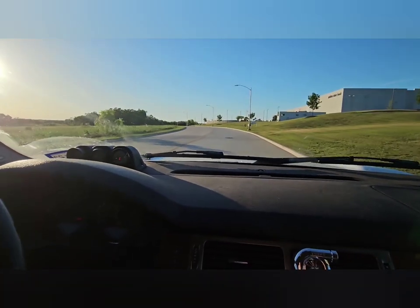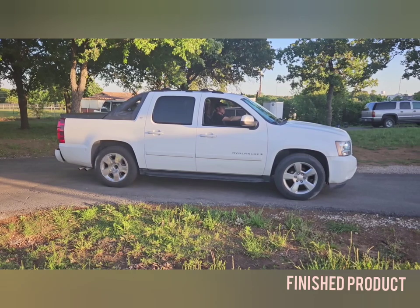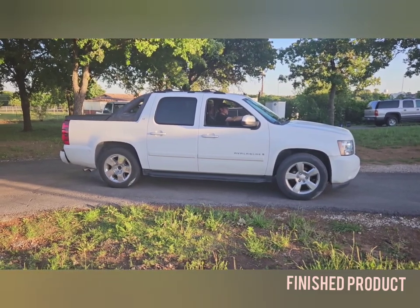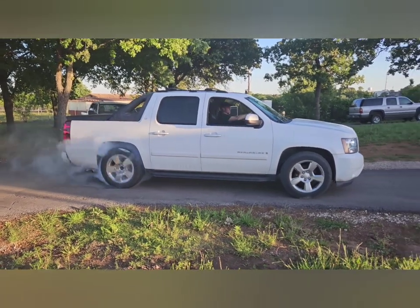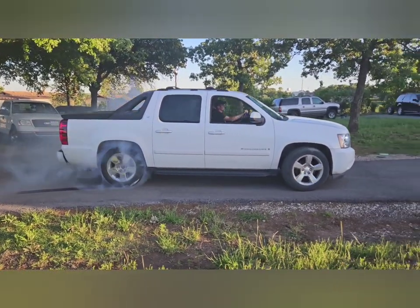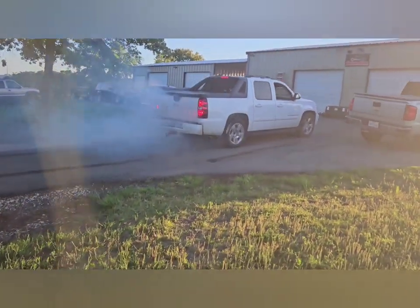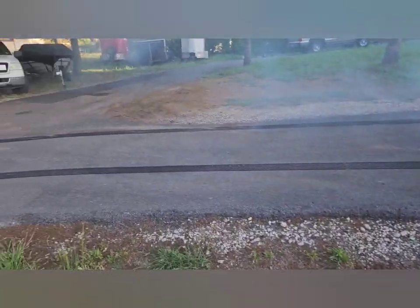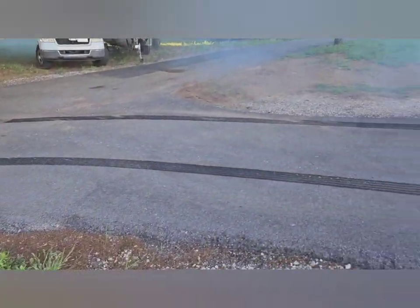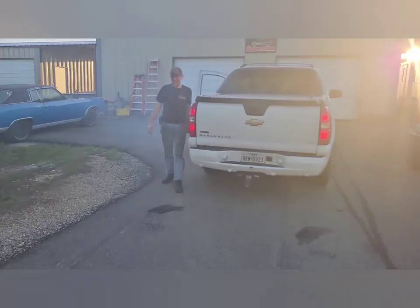Not bad for seven pounds of boost. That was awesome — that was second gear!